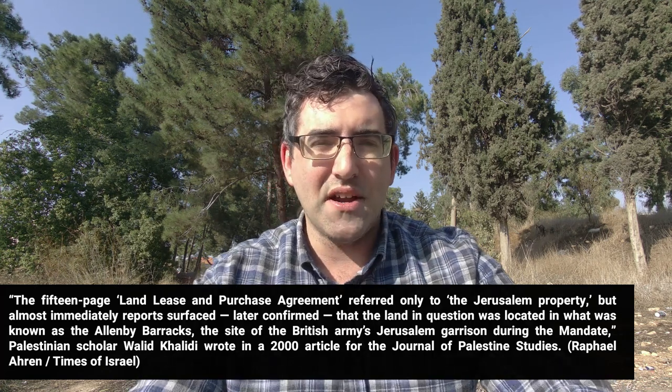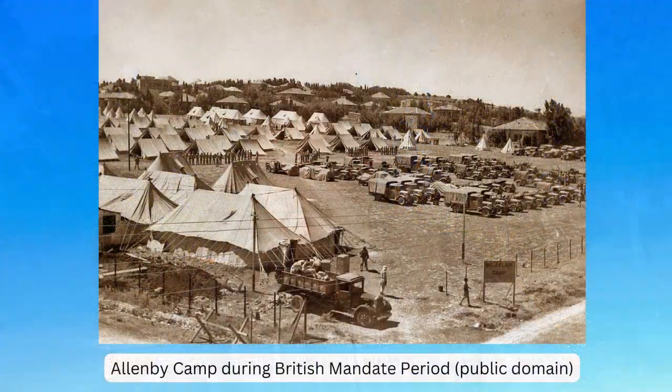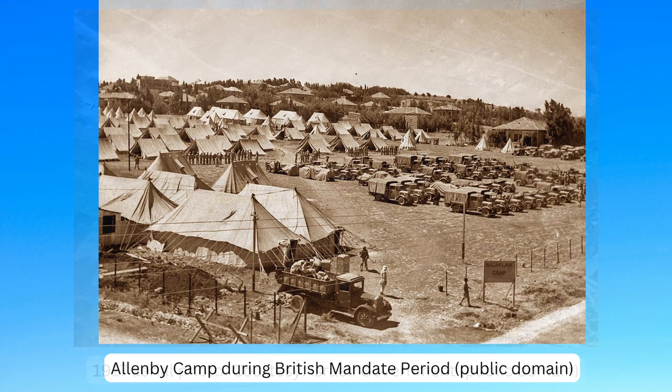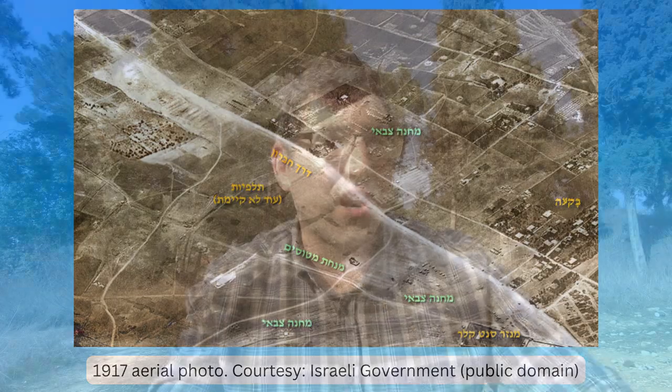That's the site of the British Army's Jerusalem garrison during the Mandate period. Palestinian scholar Waleed Khalidi wrote in a 2000 article for the Journal of Palestine Studies about this place — not a lot of people know its history, and that's why it's called the Allenby Compound. During the British Mandate period, as you can see in some historical aerial photos, Talpiot hadn't even been built yet, and you can literally see the tents of the British Army based right where I'm sitting, which is now a wilderness. So this little inconspicuous park — Mavena Park — wedged between Derech Hebron and Yanowski Street, if all plans come to fruition, will be a US embassy building in probably a little over a decade.